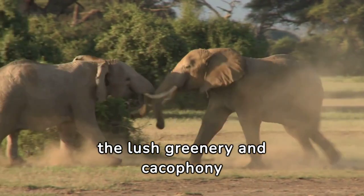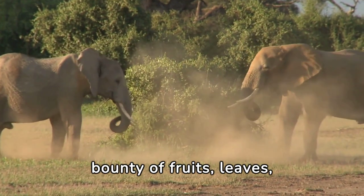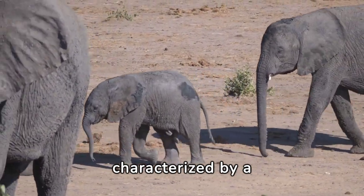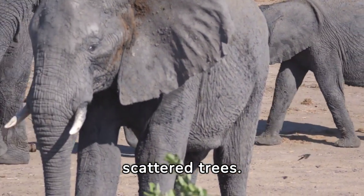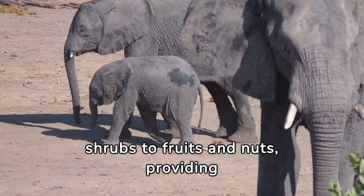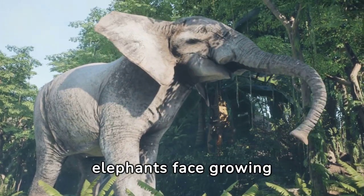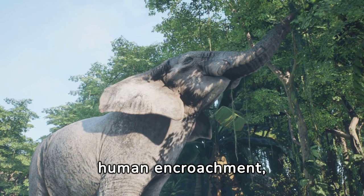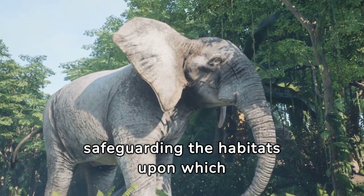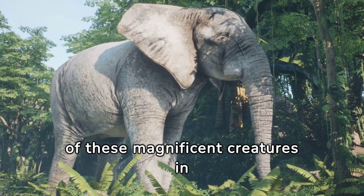In the lush Asian forests, elephants find sanctuary in the cool shade of the forest canopy, feasting on fruits, leaves, and other plant delicacies. They also thrive in woodland areas — transitional habitats offering grasses, shrubs, fruits, and nuts. Despite their adaptability, elephants face growing threats due to human encroachment, deforestation, and habitat fragmentation. Conservation efforts are crucial to safeguarding the habitats upon which elephants depend, ensuring future generations may continue to marvel at the majesty of these magnificent creatures.